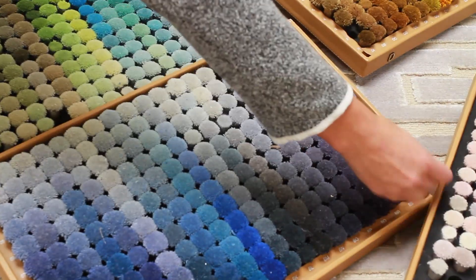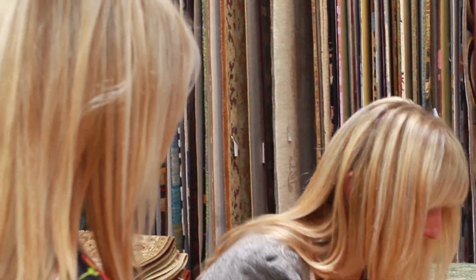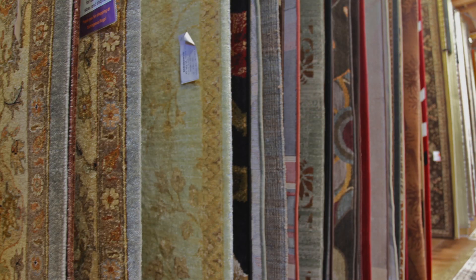When you decide to do something custom, you can bring in all the fabrics that you've selected for your sofa, your pillows, occasional seating. Bring those in. You can pick custom colors, and you can decide on the fibers that you want to use, and then the size, and then it can be made. It gives you a lot more options, and it helps to make the whole space cohesive.